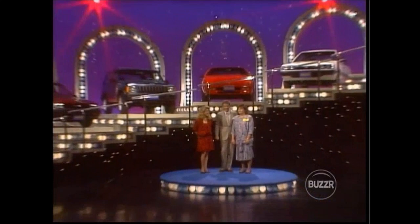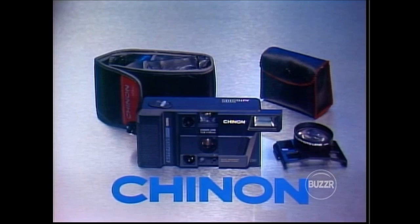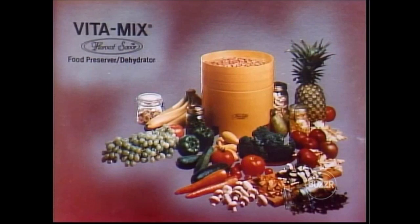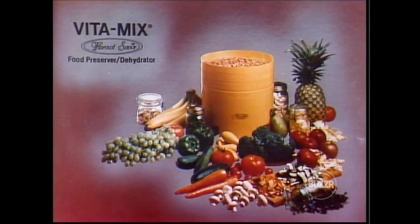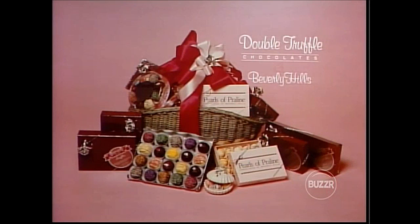Farewell from Classic Concentration. Studio audience member receives a Chinon 2001 Auto Everything 35mm compact camera. Departing contestants receive ConAir hot sticks, fashion plates, and thermocell cordless iron and brush; Harvest Saver dehydrator for fruits, vegetables, yogurt, sprouts, and fruit roll-ups; the Sunbeam Weight Master chest-high balanced scale — professional quality, no bending necessary; Double Truffle handcrafted chocolates from Beverly Hills; and New Soft Sense Body Mousse with Vitamin E. This is Gene Wood speaking for Classic Concentration, a Mark Goodson television production.